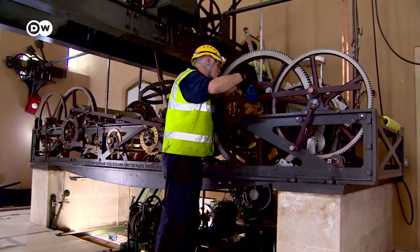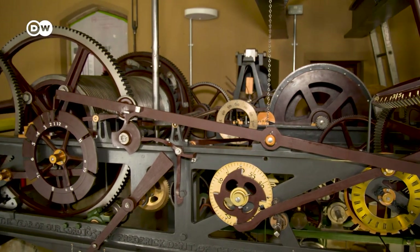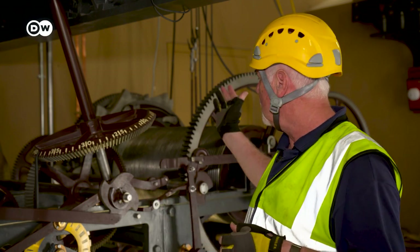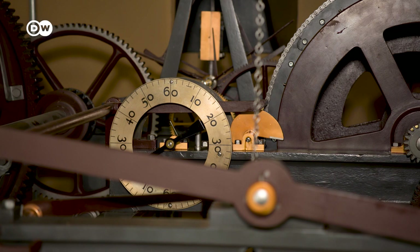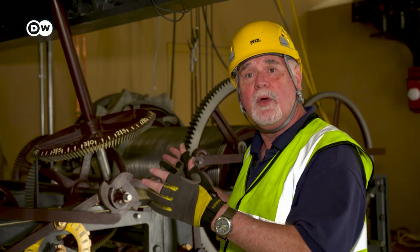Ian Westworth makes sure the bells ring on time. The clock mechanic climbs 292 steps three times a week to service the inner workings. This is the great clock of Westminster — it's a three-train flatbed clock, which means it's got three distinct sections to it. We've got the quarter train behind me, which strikes quarter past, half past, quarter to and just before the hour. At the far end we've got the strike train, which actually rings Big Ben. And in the middle, we've got what's called the going train, which tells the time, drives the hands on the outside, and tells the other two trains what they're about to do and at what time they're going to do it.